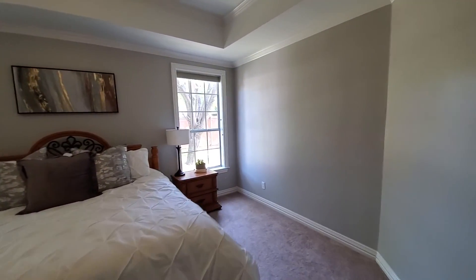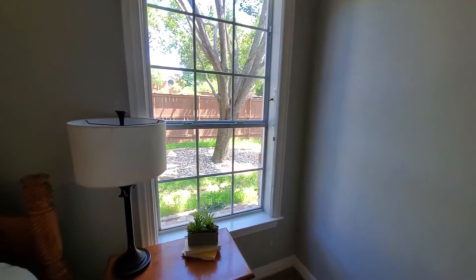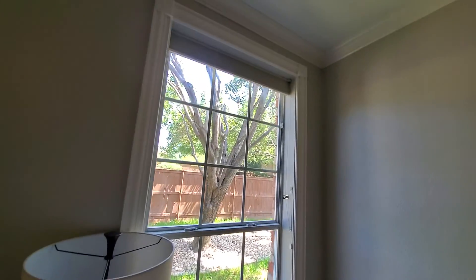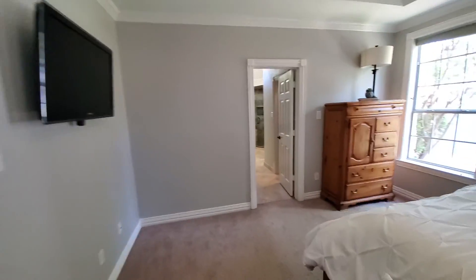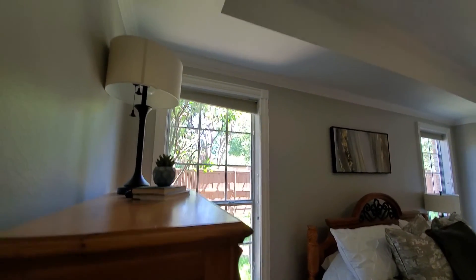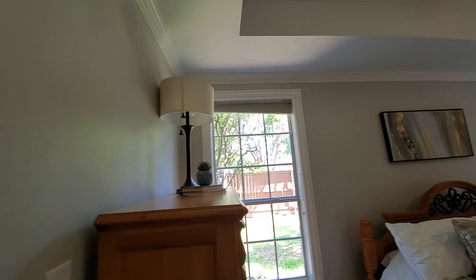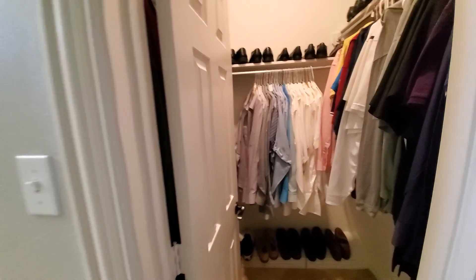I could tell just looking at the glass — you probably can't see it but I can see those windows, the seal is broken. I can't tell that one — I think it is too. So this is the master.